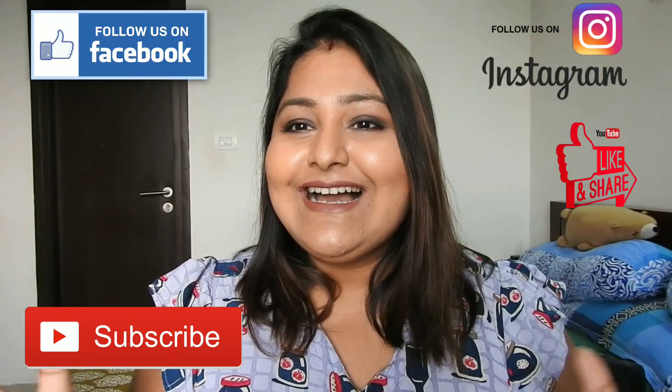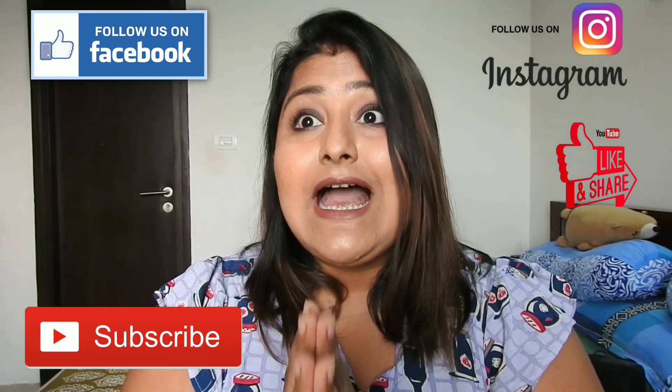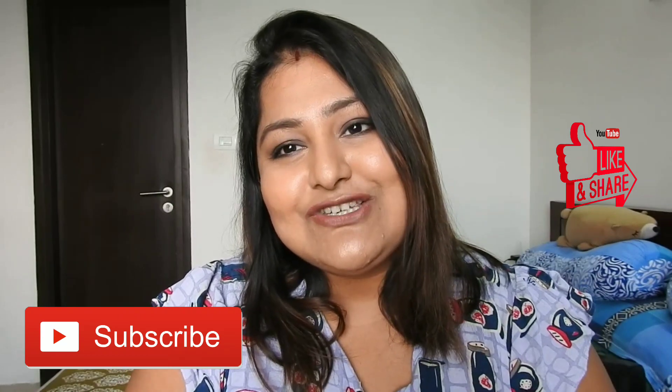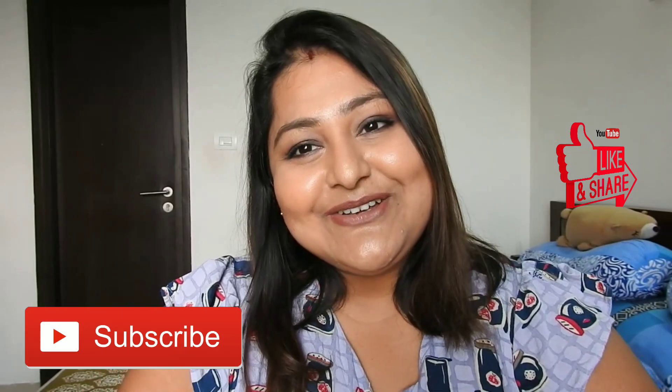That was the haul, guys! I hope you liked it. If you did, don't forget to hit the like button, and if you enjoy my content please consider subscribing to my channel. That's all for today — bye bye for now, see you in my next video!